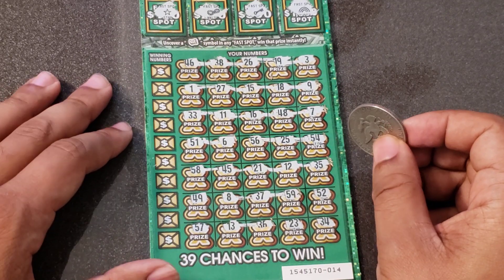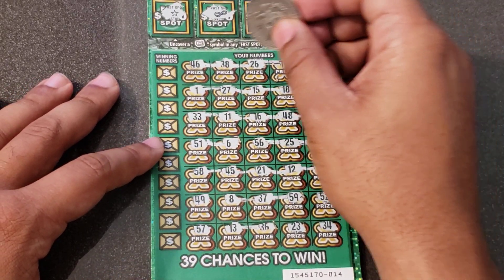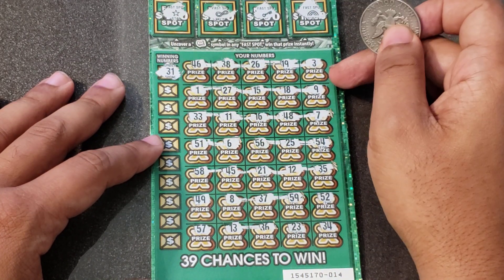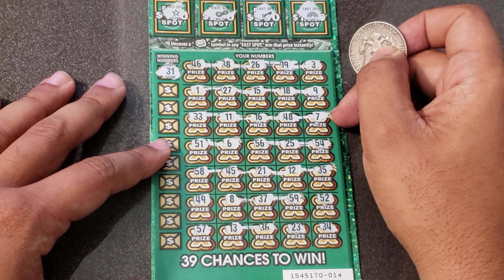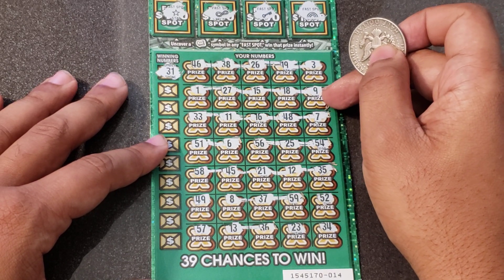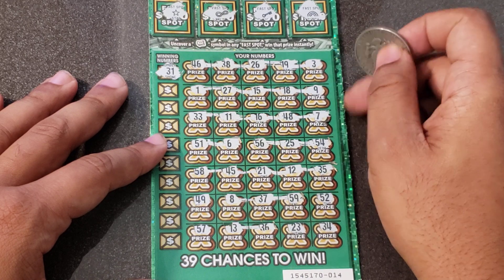No multipliers, but can we get a matcher? Ten tries — we need just one. First number up is 31. We've got a 1 by itself, 11, 21, but no 31.